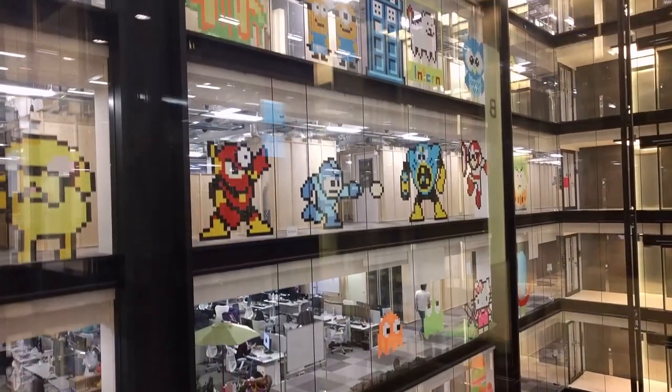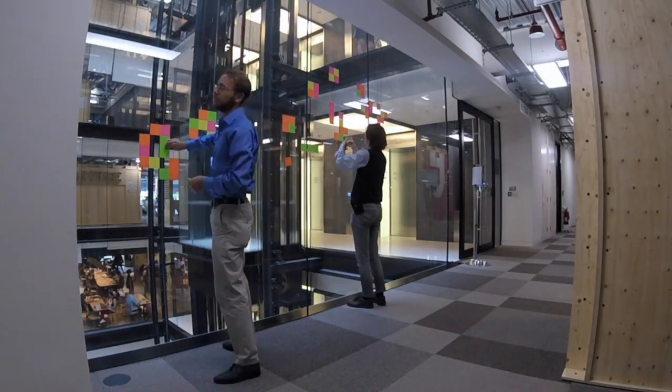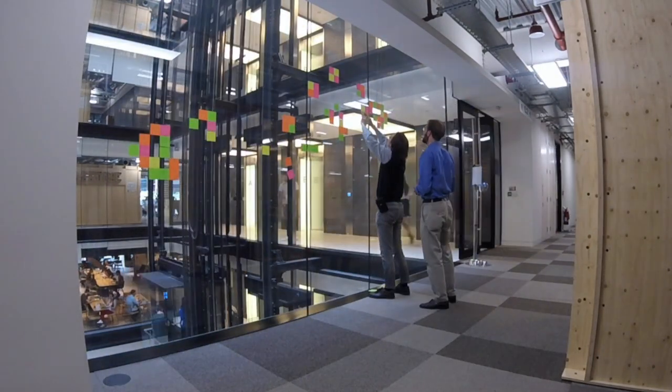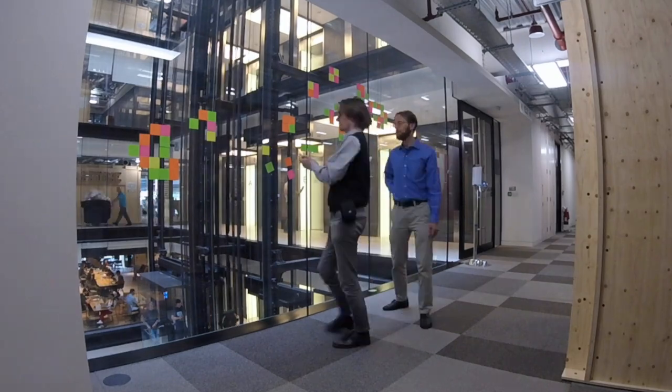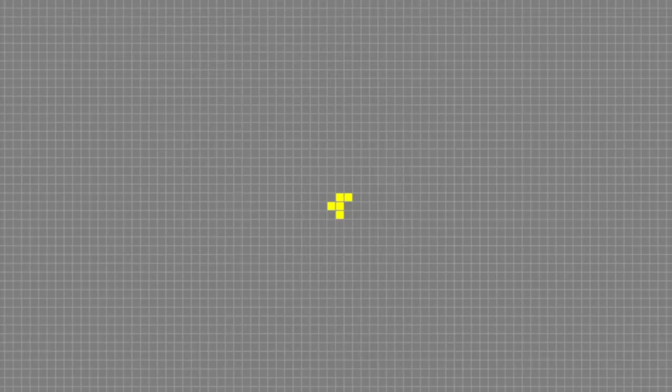My friend Chris and I decided to make one that was a little different. Over the course of several months, we executed Conway's Game of Life one frame every day. The starting position was an r-pentomino, and then we just let it run.